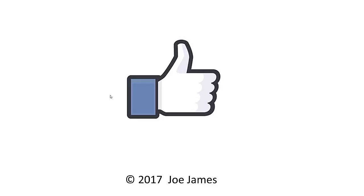So those are my tips for a computer science freshman. I hope this video was helpful for you. If so, please click the thumbs up and subscribe to my channel. I'm Joe James — thanks for watching.